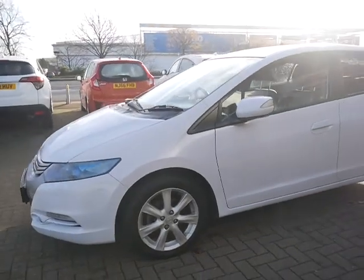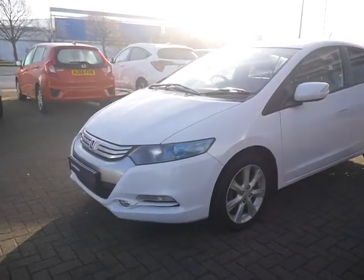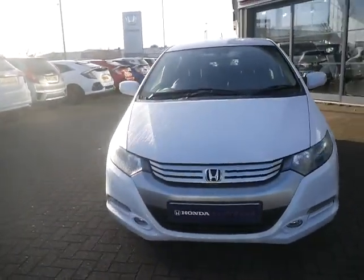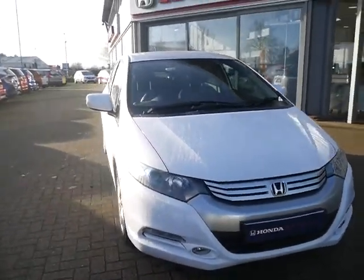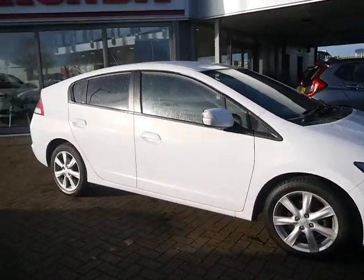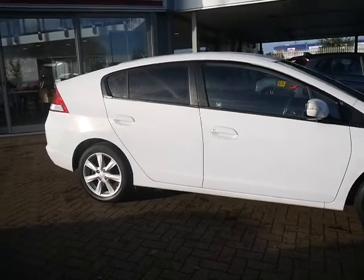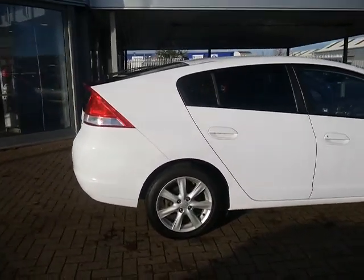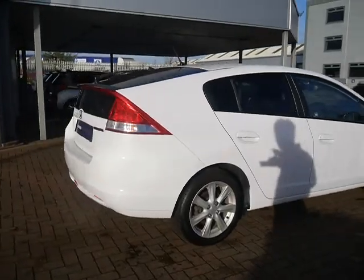As you can see, this one comes in pearlescent white and is in excellent condition. Being part of the approved system means you'll get a 12 month warranty and 12 month breakdown cover. You can extend that for a further year, should you wish, for the cost of £299, thus making it a two year warranty. You can also apply for Honda Finance, obviously subject to availability, terms, conditions and approval.